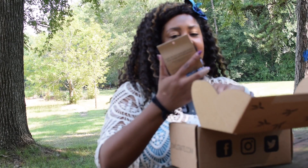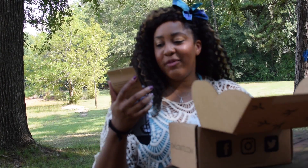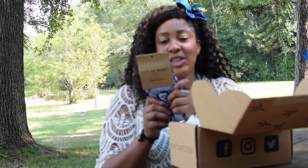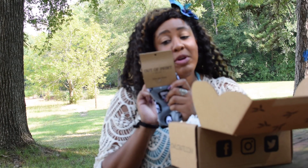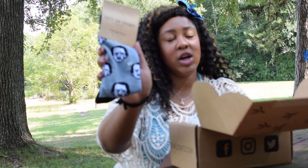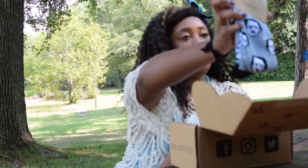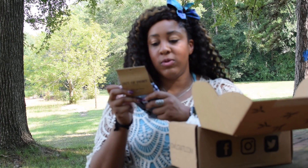First off we have socks, which are awesome. They are by Out of Print — they are polka dot socks, 'for your midnight dream dreary, only socks and nothing more.' Every purchase actually donates one book to a community in need, so it's really awesome that they include that. They ship books to people who need them because everyone should get to read.